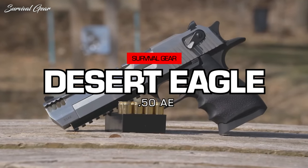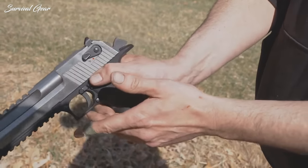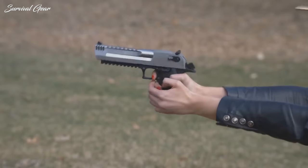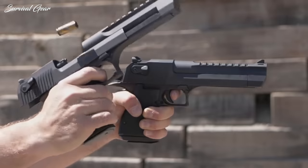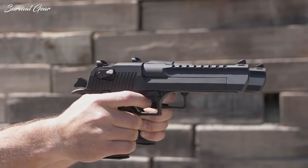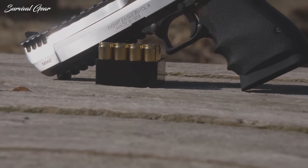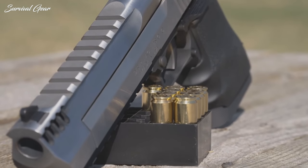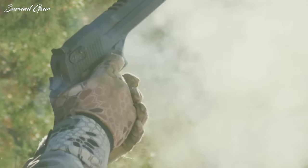Magnum Research Desert Eagle .50AE. It's not uncommon for concealed carry firearms to have a 7-round magazine capacity. It is uncommon for concealed carry guns with a 7-round magazine capacity to weigh 72 ounces empty. Popularized by the 1997 movie The Matrix, the handgun of Agent Smith is just too big and heavy to be carried concealed by the average person, unless you go around wearing a peacoat at all times — and even then, you're going to look a little lopsided.